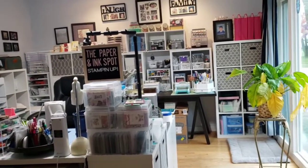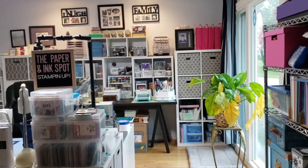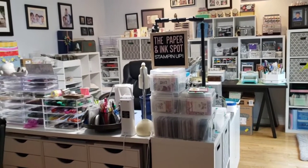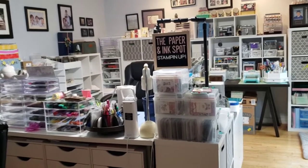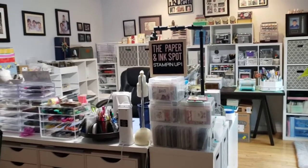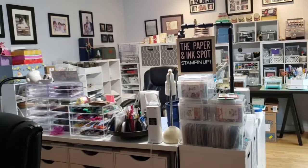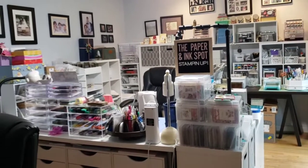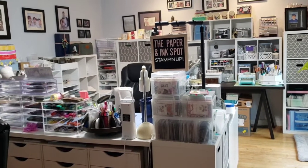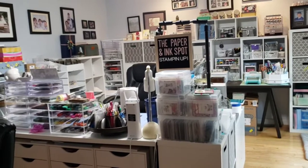I've been with Stampin' Up as a demonstrator for going on three years, but I have never done the social media aspect of my business — probably because I'm just such a social person. I love getting together with my friends and family. I never really thought I was going to do the whole social media platform, but because of COVID-19 I have been forced in a way to join the social media movement, and it's really been good.